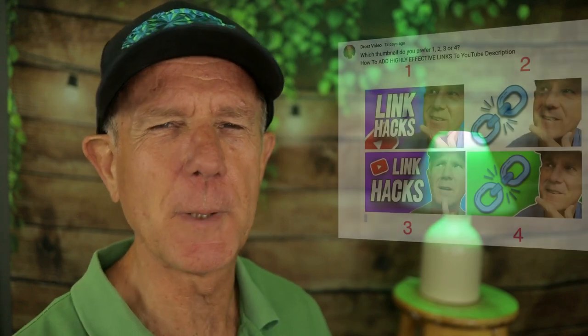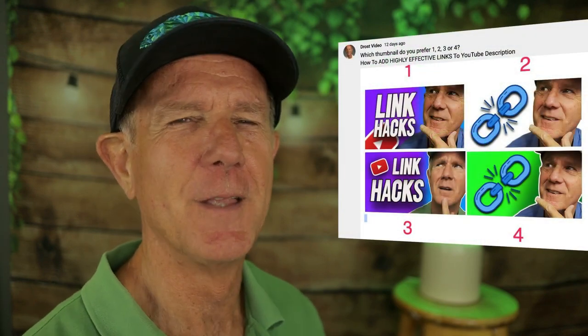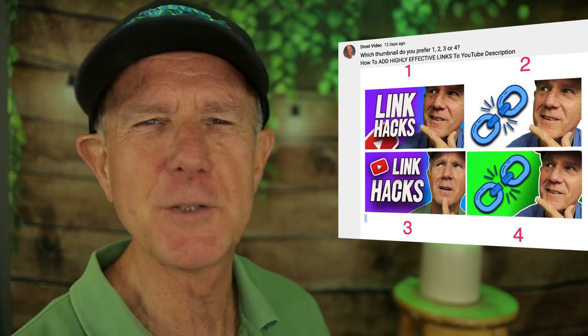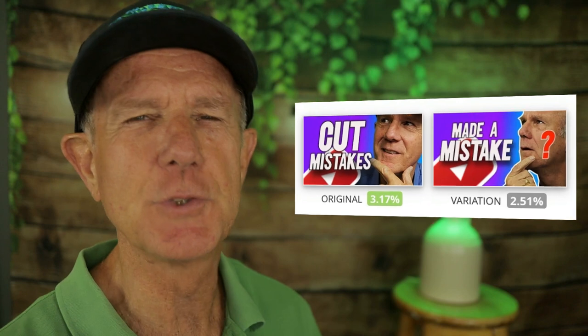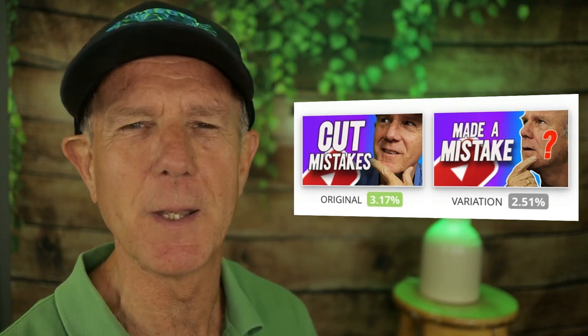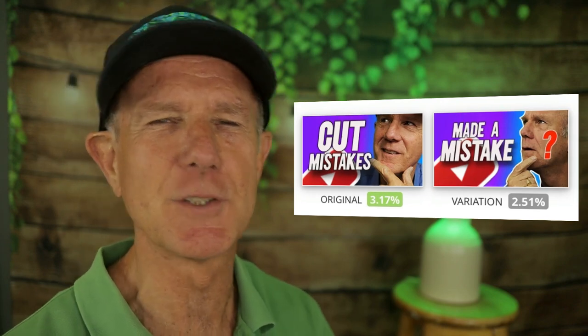You can do this by including your face, using contrasting colors, bold text, and creating a design that is different from your competitors. Typically, I'll create two or three different thumbnails, then get feedback from my wife, members on my Facebook group, or subscribers in my community tab. I also use the thumbnail split testing feature on TubeBuddy to see which thumbnail gets the most traffic.